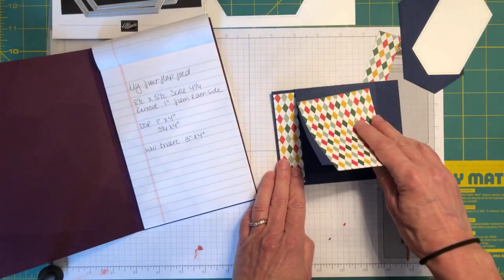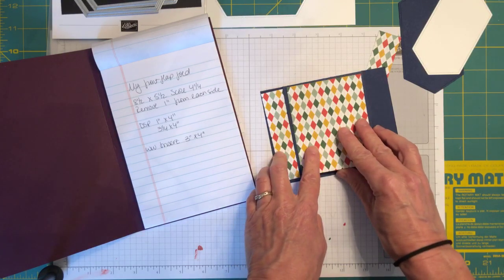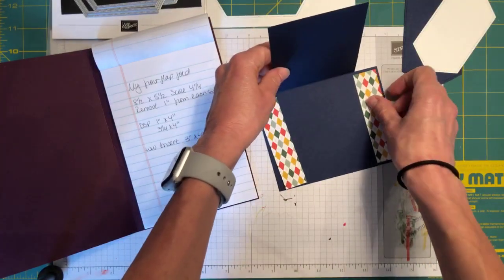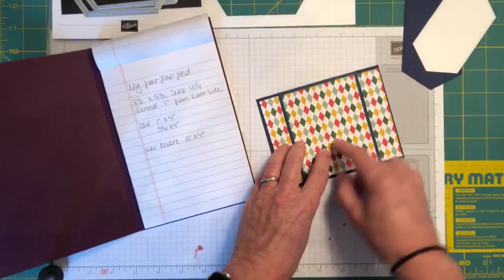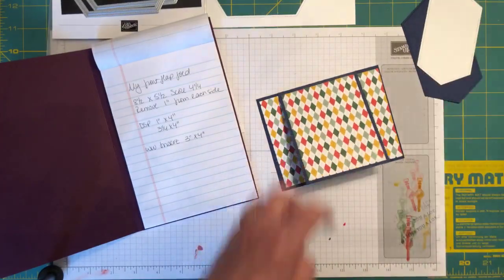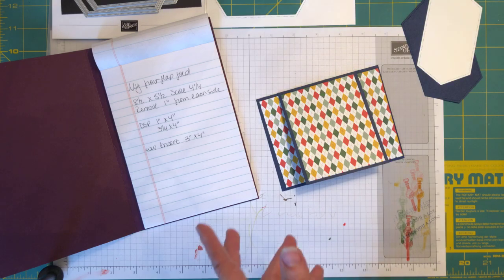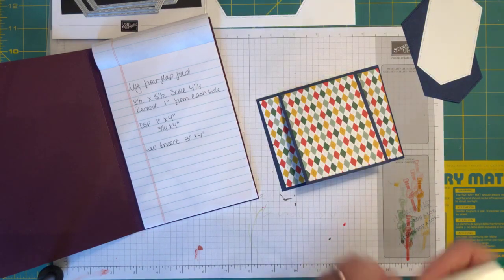We're going to cut our designer series paper into two strips that are 1 inch by 4 inches, and one strip that's 3¼ by 4 inches. You're going to adhere one on each side and one in the middle. After I hacked up a whole piece of this designer series paper, I realized the way you cut your pattern does matter — you want them all to match and look like one continuous piece. I'm just going to use liquid glue to adhere the designer series paper to my cardstock.